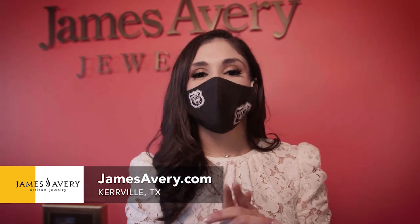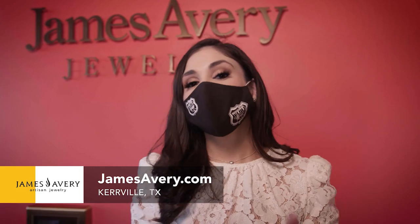Celebrating life through the beauty of design — that is James Avery. Any piece that you purchase not only has special meaning to you, but it has special meaning to those who created it.